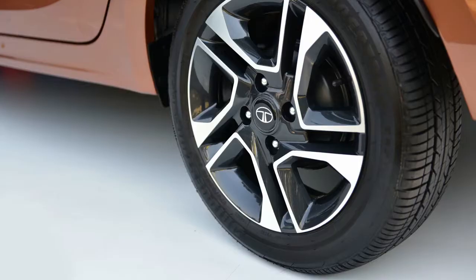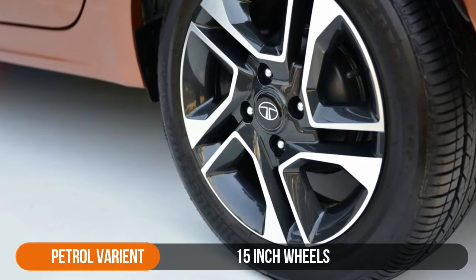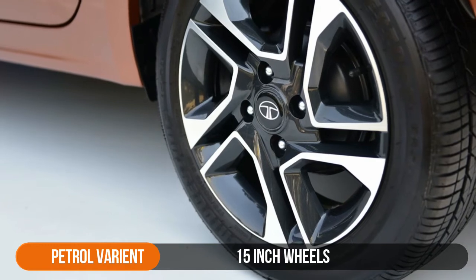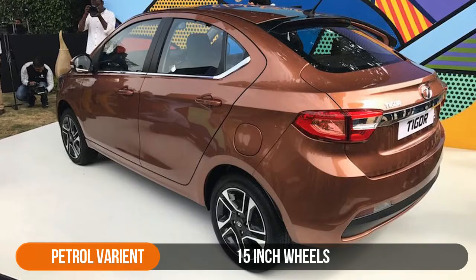The petrol version of the Tigor gets 15-inch diamond cut black two-tone wheels that synchronize extremely well with the rest of the car design, but the diesel only gets a set of smaller 14-inch wheels.